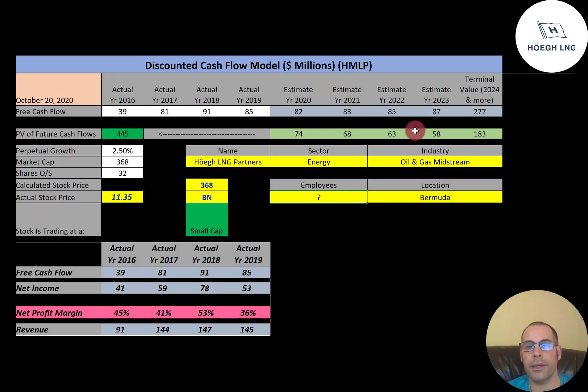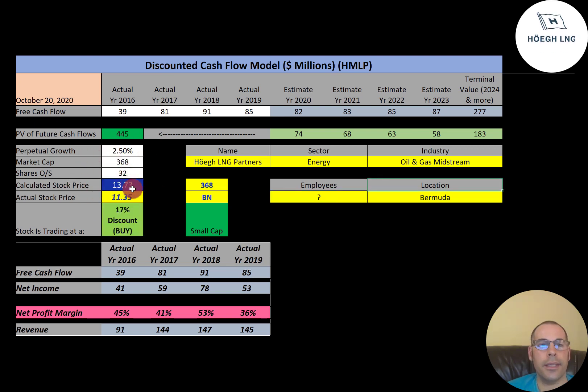We estimated four years of future free cash flows. We also estimated terminal value, which is all cash flows past year four — that's $277 million. We discounted those numbers back to today using the weighted average cost of capital. We get a value of the company of $445 million. We divide that by 32 million shares and we get a calculated stock price of $1,373. They're trading at $1,135, so they're trading at a 17% discount. It's a buy according to the model.